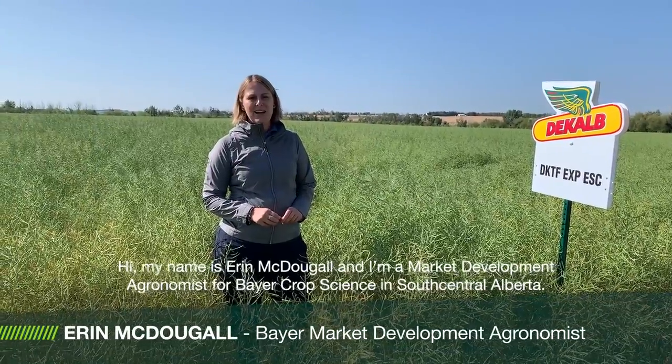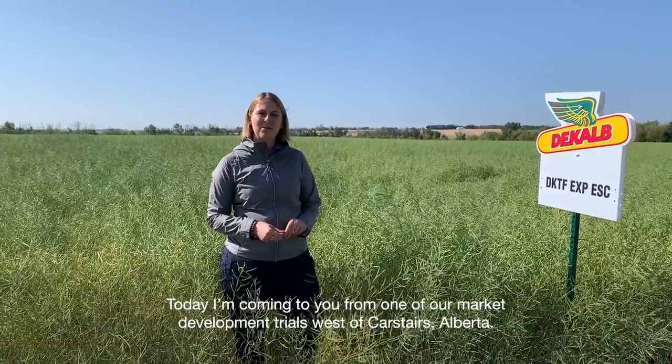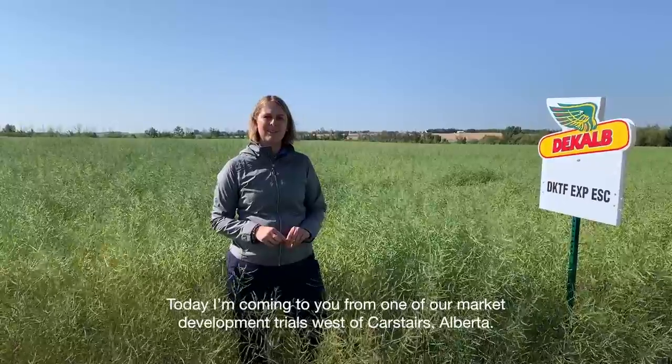Hi, my name is Erin McDougall and I'm a market development agronomist for Bayer Crop Science in South Central Alberta. Today I'm coming to you from one of our market development trials west of Carstairs, Alberta.